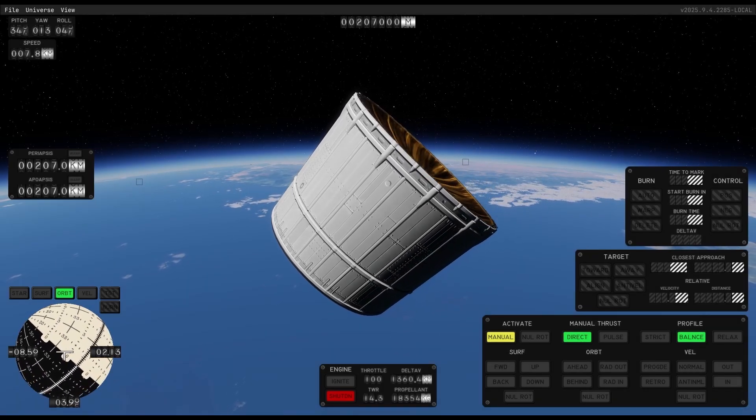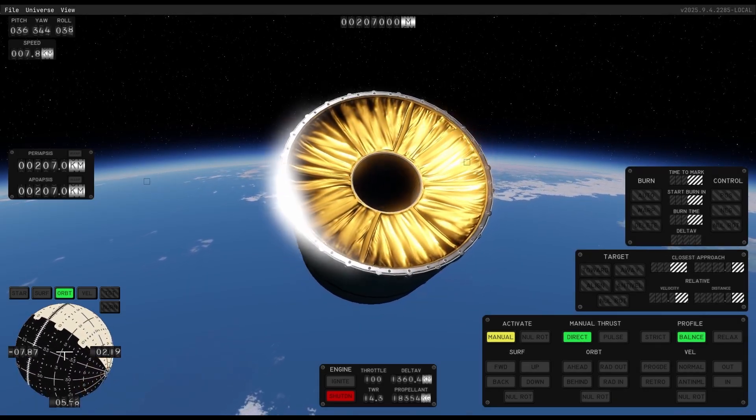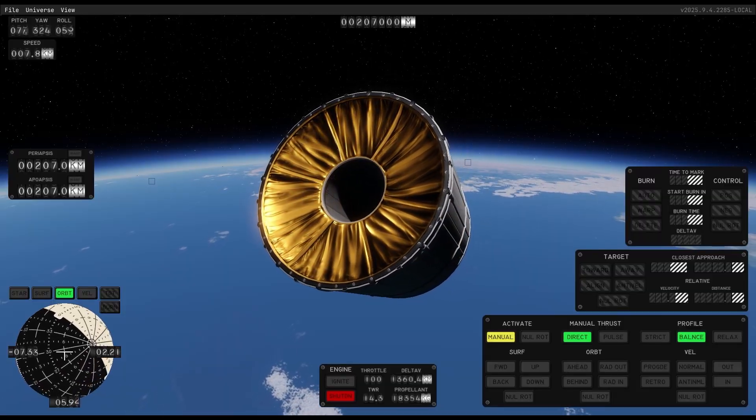For the first time we see a custom part in space and in the game — we got a nice video of a service bay floating around.